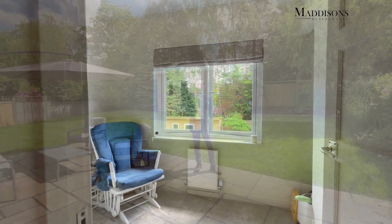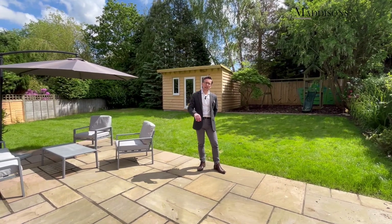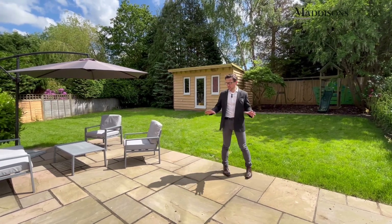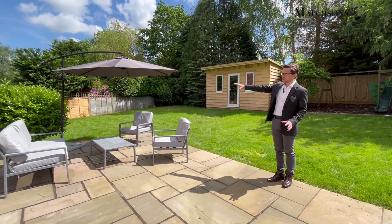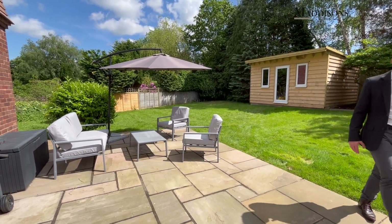Let's now show you the garden. Here I am outside in the garden — I came through the double doors that are behind the camera, off the dining area. Within the garden you've got this lovely patio area where the seating and the parasol are, and a barbecue — so again more entertainment space.